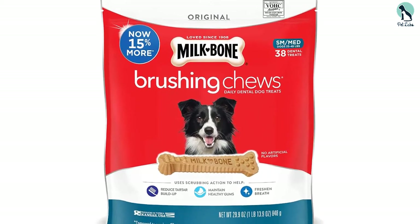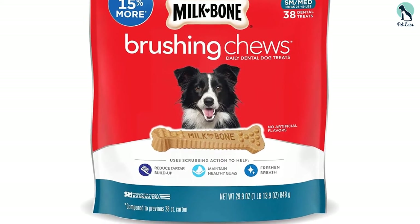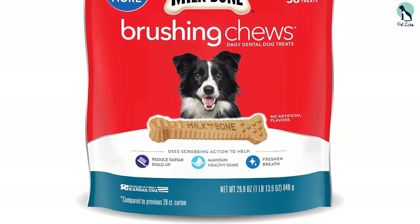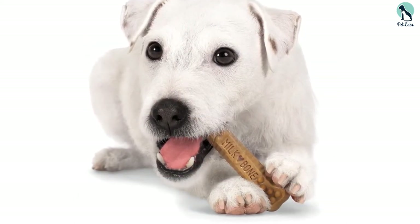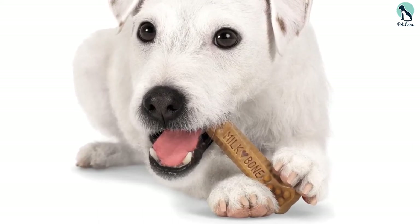In addition, these dog treats are fortified with calcium and contain all 12 essential vitamins and minerals. A great tasting dental chew that cleans efficiently even in the deepest recesses of the mouth, leaving your pup with fresh breath and a healthy mouth. It is fortified with essential vitamins and minerals.